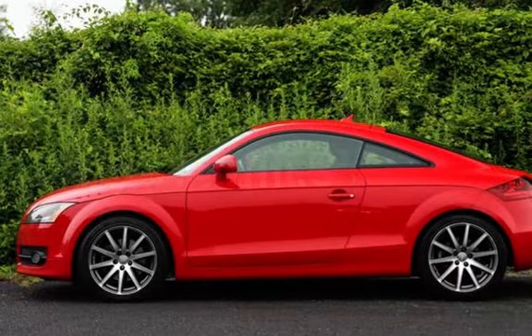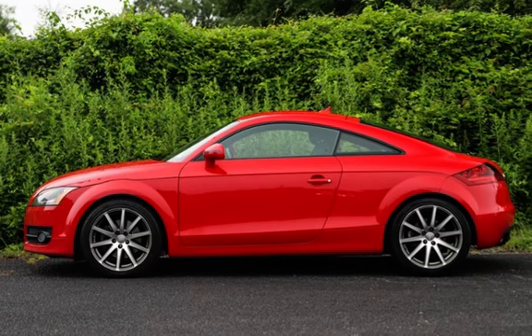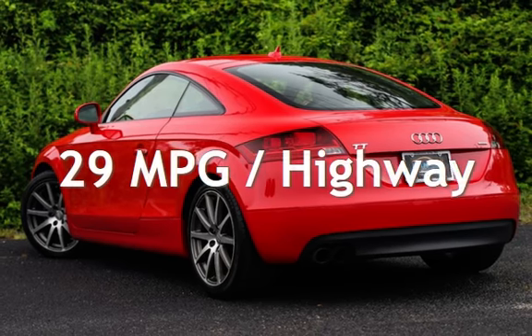This Audi has less than 105,000 miles on the odometer. Estimated fuel economy for this vehicle is 21 miles per gallon in the city and 29 miles per gallon on the highway.